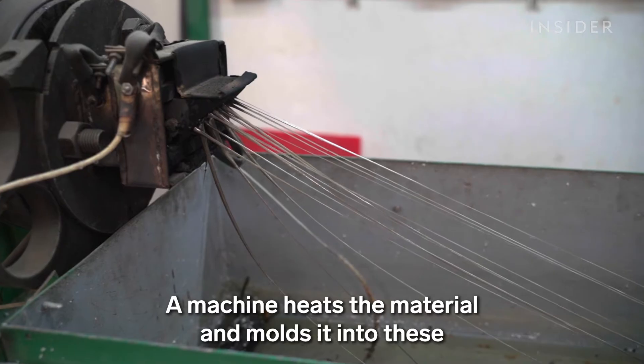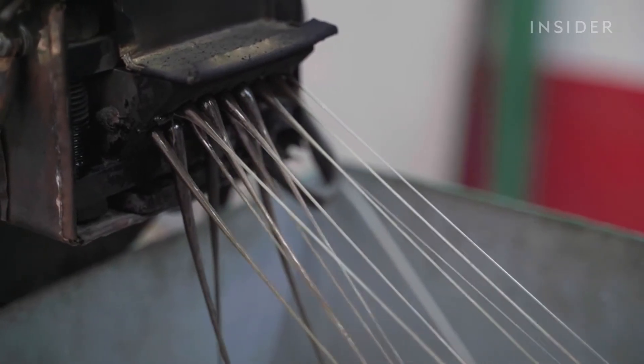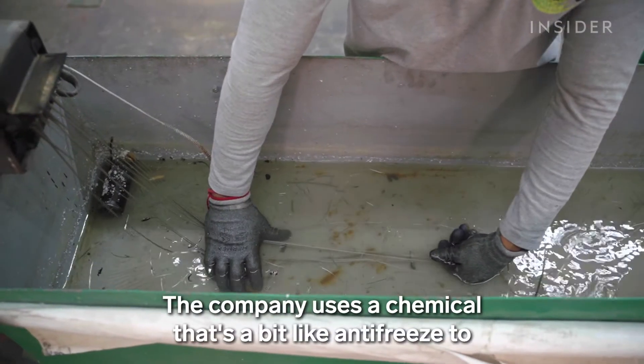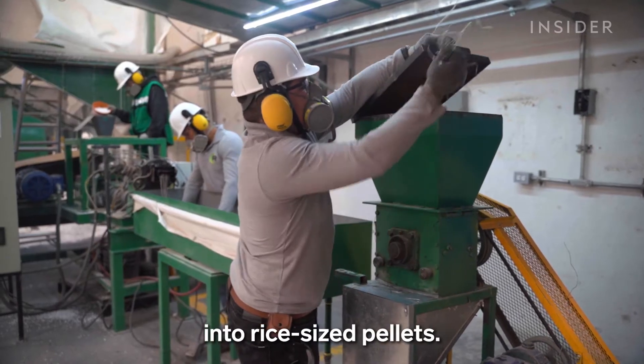A machine heats the material and molds it into these spaghetti-looking strips. The company uses a chemical that's a bit like antifreeze to cool the strips, and finally a machine dices them into rice-sized pellets.